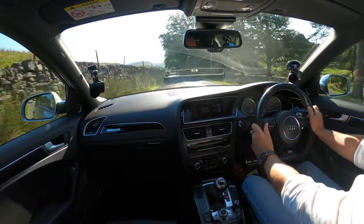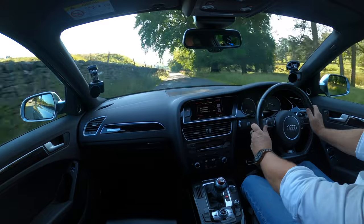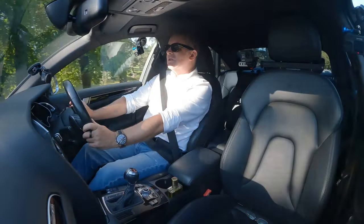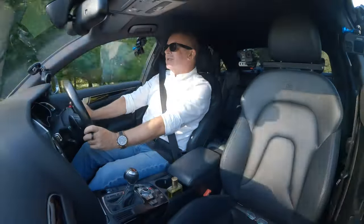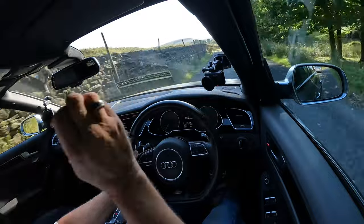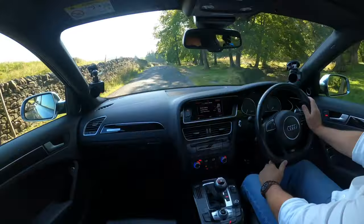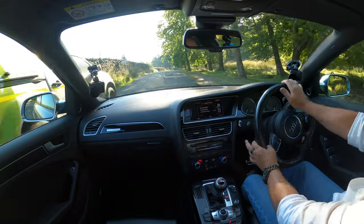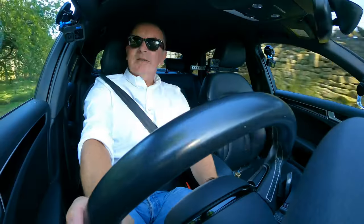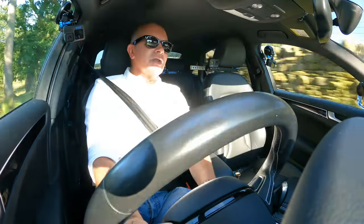What a beautiful car. Absolutely — this is a real driver's car. You don't have to drive it fast; it's an everyday car but it's a weekend car as well. This pickup's really getting on my nerves — I'm just going to pull over here and let him go past.